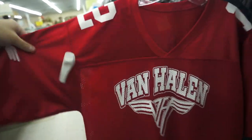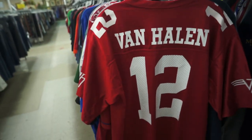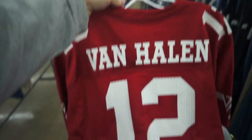Here we have the Van Halen football jersey — I think it's their tour from 2012. They want $6.99 for this one, but I'm pretty sure it's worth it. The prices are all over the place on this one — the last couple I saw sell on eBay are like triple digits. So I'm gonna have to go ahead and grab that one.